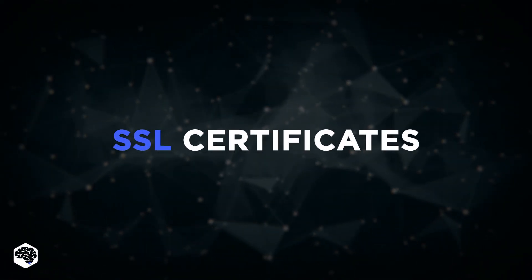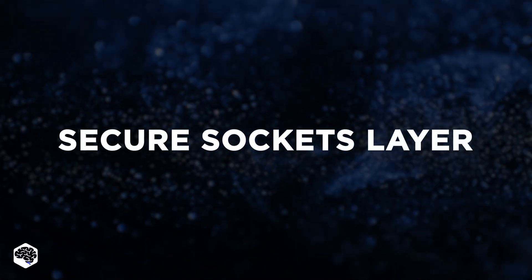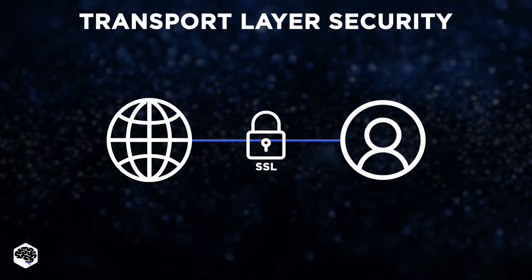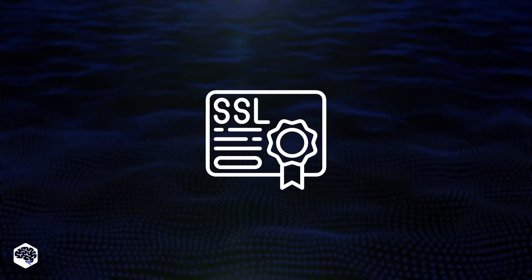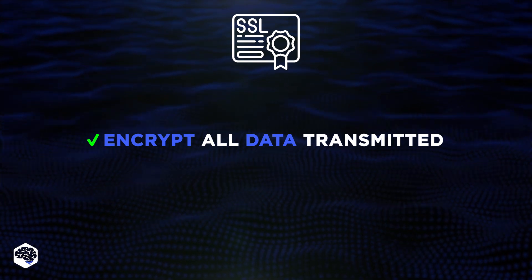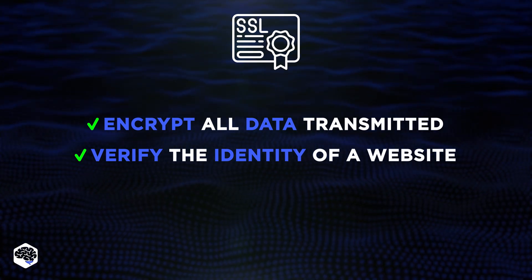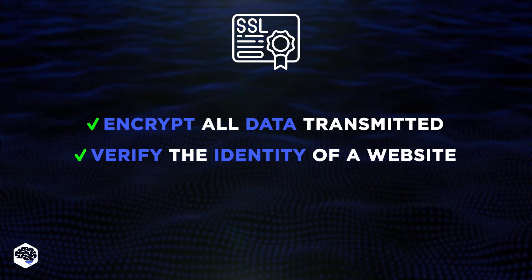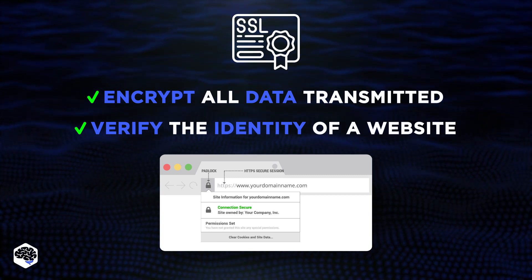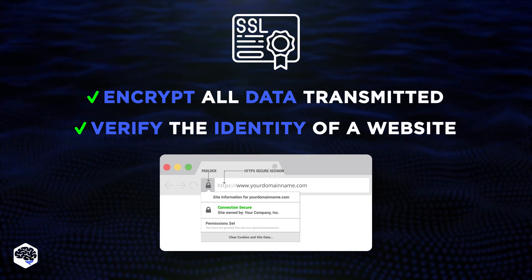The first tip concerns using SSL certificates. SSL, Secure Sockets Layer Certificates, also known as TLS, Transport Layer Security Certificates, help secure the communication between a website and its users. SSL certificates encrypt all data transmitted between the user and the website, keeping it secure from prying eyes. They verify the identity of a website, ensuring users communicate with the intended site and not a malicious imposter. Websites with SSL display a padlock icon and HTTPS in the browser address bar, indicating the connection is secure and the website is trustworthy.